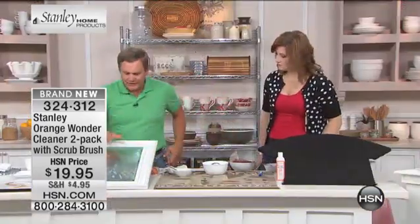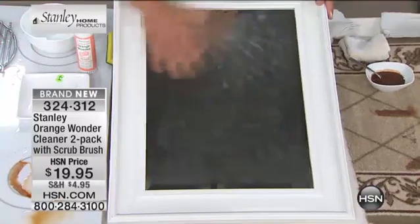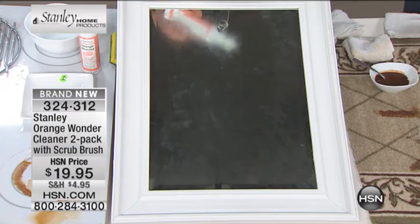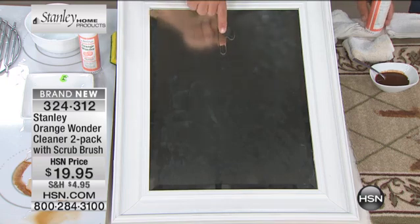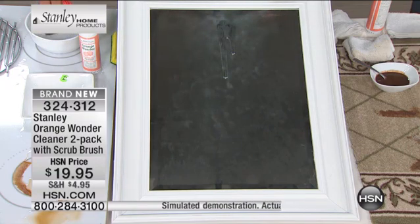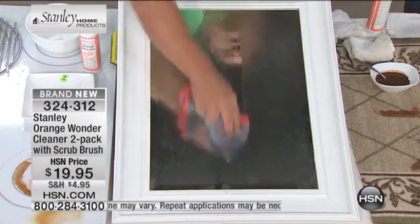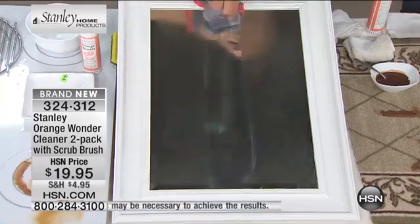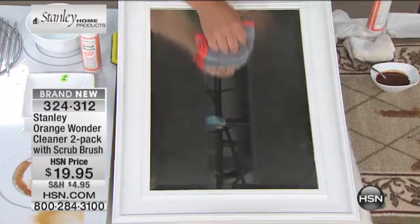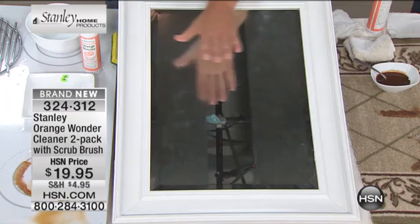I've got a mirror here just to show you a quick demo. This has hand cream all over it — it's a sticky, gooey mess you can hardly see through. Just a few drops of Orange Wonder on here, and as it goes down the mirror, it immediately starts to go to work. You can use just about any cleaning cloth you have at home with Orange Wonder. You'll use it in the kitchen, in your bathroom to take away hard water, lime, and calcium stains. In a matter of seconds, look at the difference Orange Wonder makes.